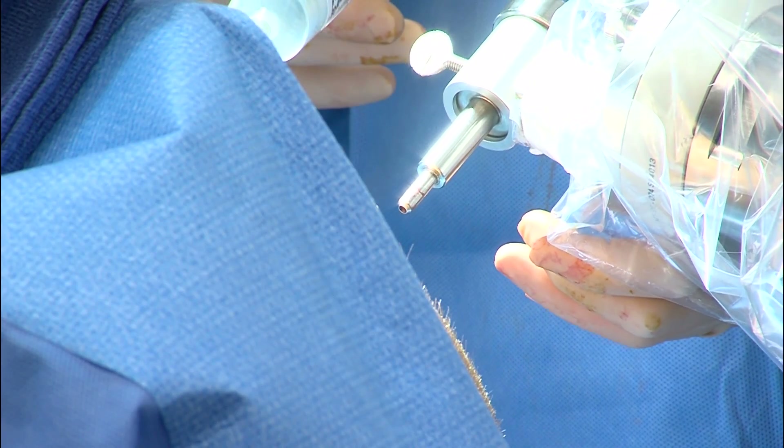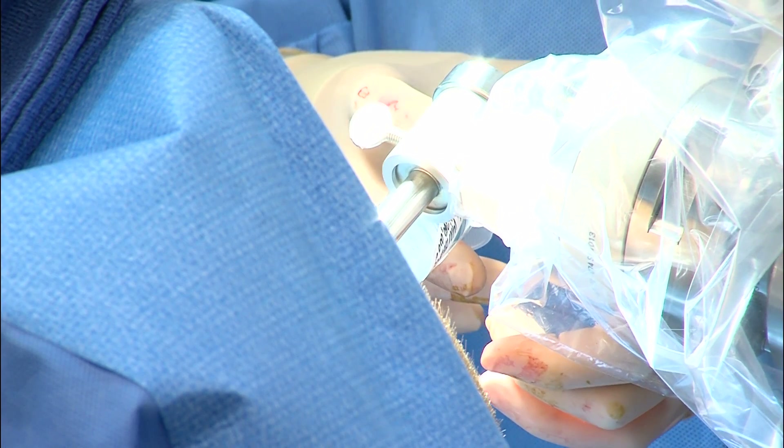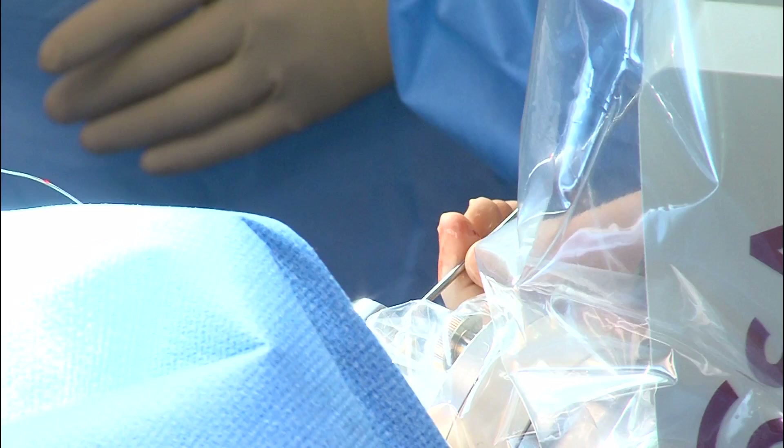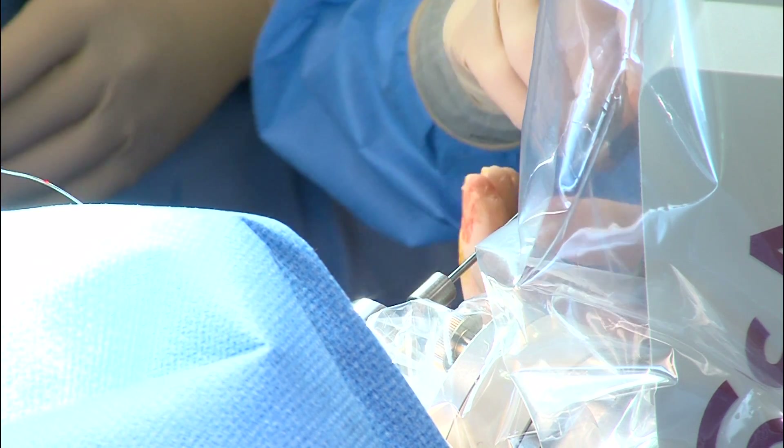Stereotactic EEG, long used in Europe, is new to the US. UAB is among the first hospitals in the country to purchase the ROSA robot, which aids the neurosurgeon in placing the electrodes safely, efficiently, and very precisely.